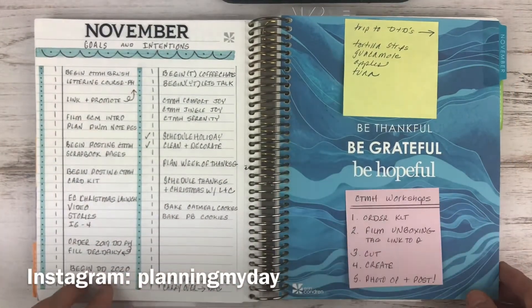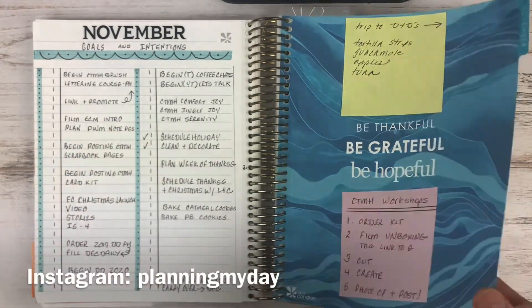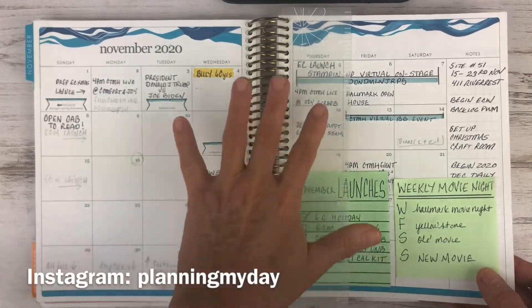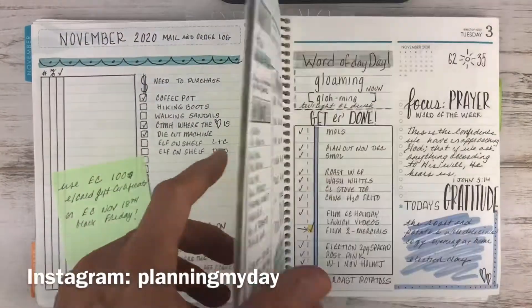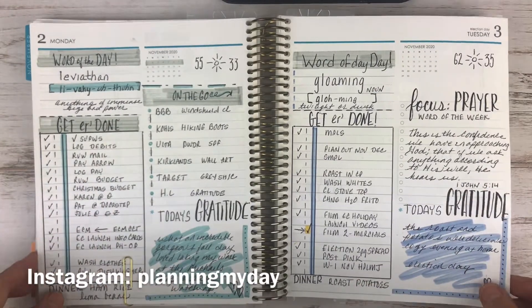Now this is reality — this is how I use it planning forward. I have my goals and intentions for November, sticky notes all over the place. These will become more and more filled in as the month goes by. Here's the budget, mail and order page, and now I'm really liking how I'm bringing these together.